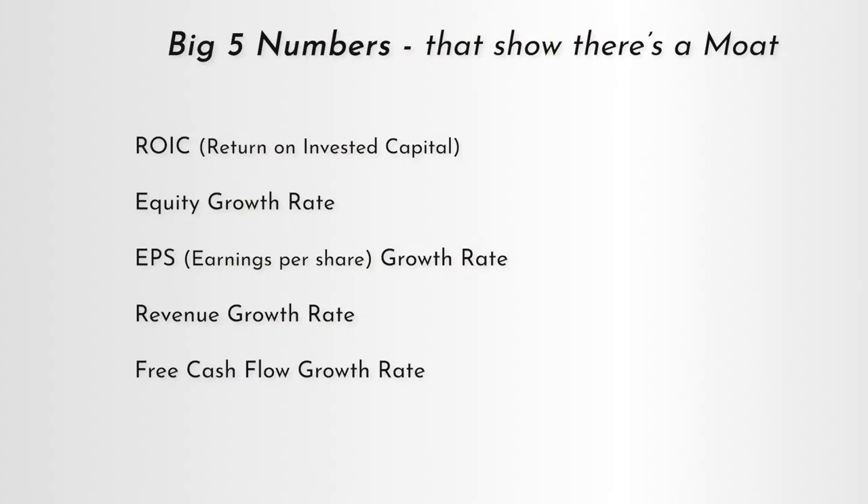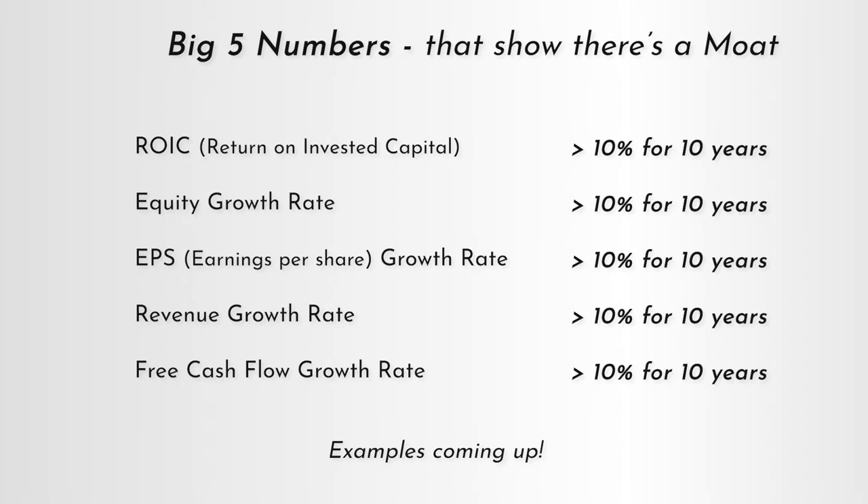These are the big five numbers, ranked in order of importance. Number one: ROIC, or return on invested capital. Number two: equity growth rate. Number three: EPS, or earnings per share growth rate. Number four: revenue or sales growth rate. And number five: free cash flow growth rate. With all of these numbers, you want to see at least 10% per year to know if the business has a moat.